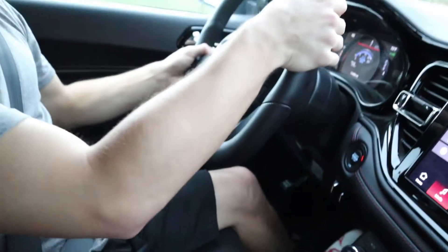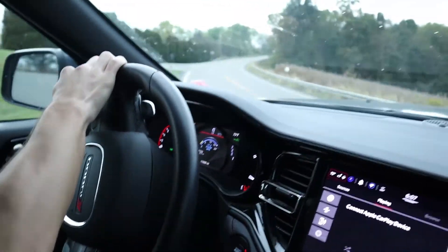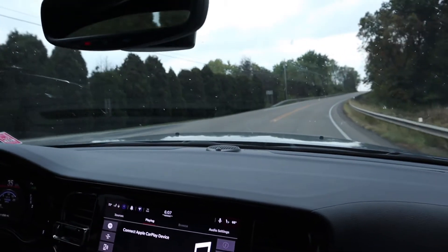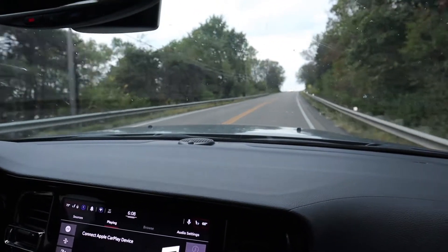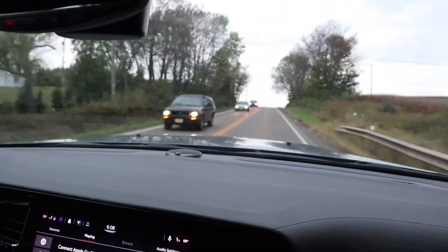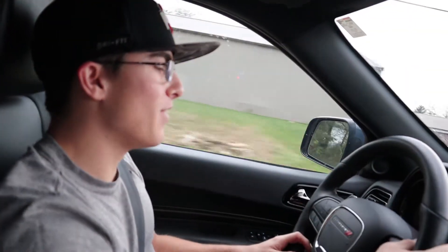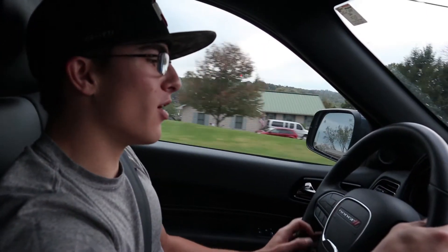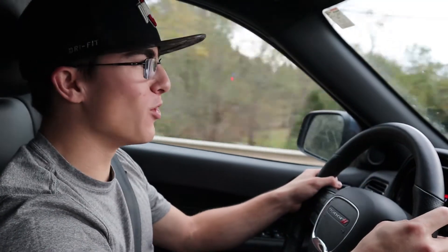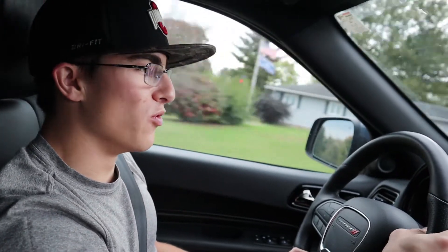We're going to bump it over into manual — we've got the paddles on the back here. Let's get a little acceleration. I'm sure you guys can probably hear that; I really hope it came through on camera. We got up to around 5,000 RPMs on that first shift and then right around the 4,000 to 4,500 mark on that second shift. You could really hear some of those verbals back there. Really, really cool — this thing is just such a cool SUV.